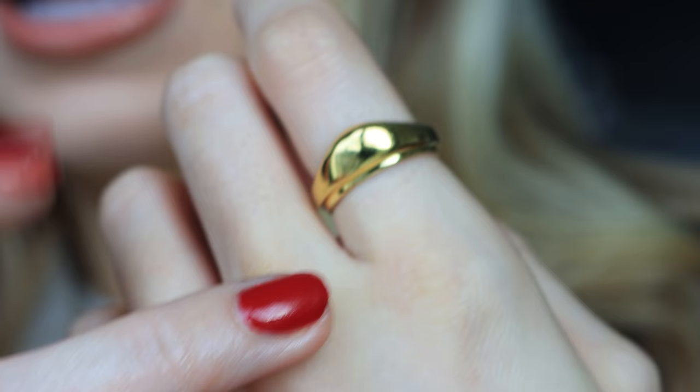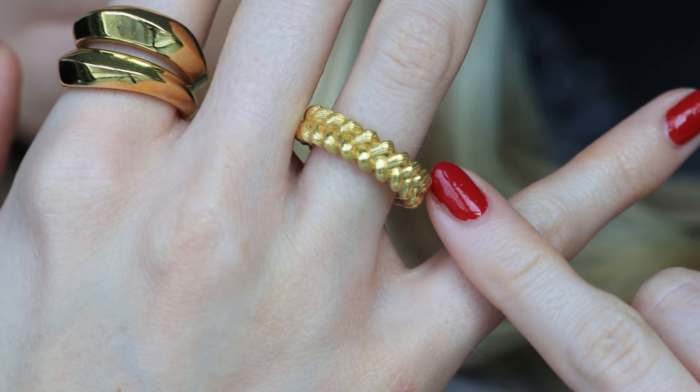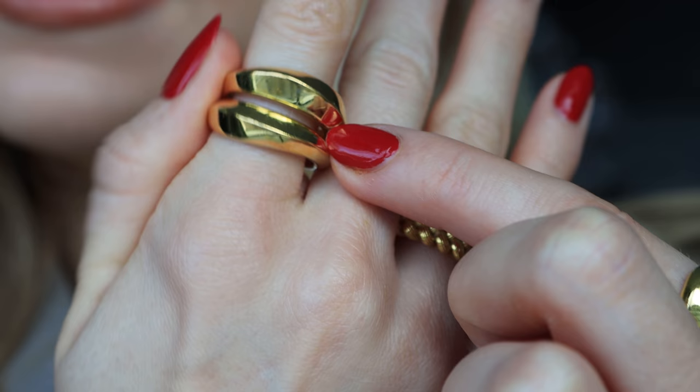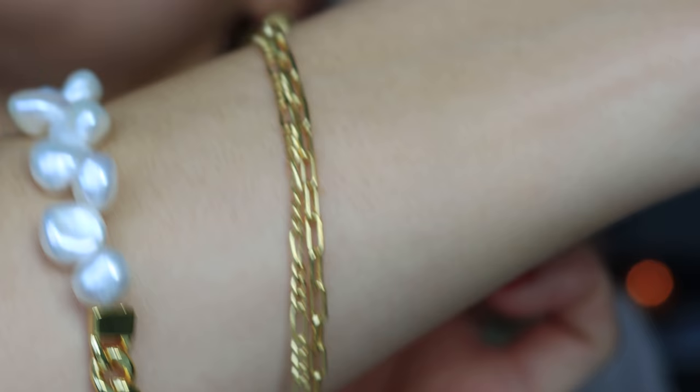I'm wearing the Scourer double curved earrings — a lovely simple piece but really noticeable; you can wear them with everything. Rings-wise: the egg ring on my index finger in medium size, the rattan plait ring in the smallest size, and the Zagora double ring in medium. Bracelets: I've got the Amtha double chain, which has a matching necklace, and the Svina vegan pearl bracelet.